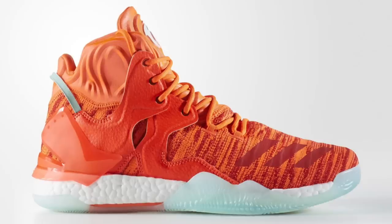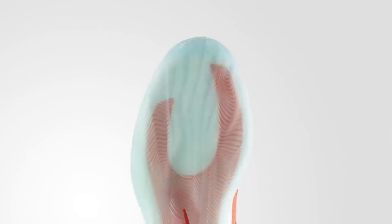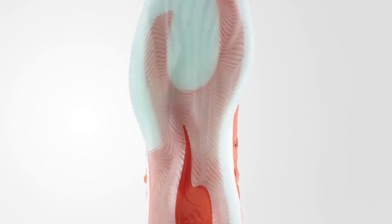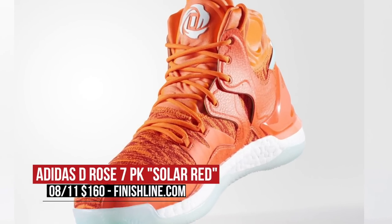If you're part of the Boost Over Zoom faction, Adidas Hoops is dropping a very dope colorway of the D-Rose 7. The D-Rose 7 is launching in two versions: the Prime Knit version and the regular version. This happens to be the Prime Knit in Solar Red and I think it looks really nice. Pricing is $160 over at Finish Line.